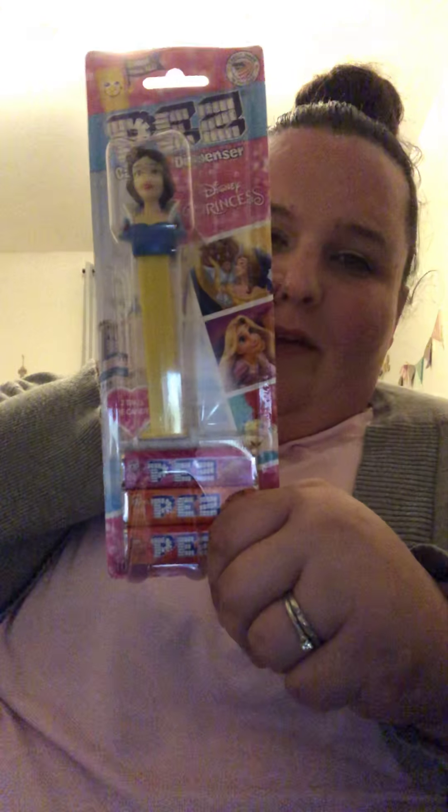This was a Target find after Valentine's when everything was 50-70% off. Snow White happens to be our favorite princess — she was actually Snow White last year for Halloween because she has dark hair and fair skin, so I always say she's my little Snow White. So this Snow White Pez was about a dollar something. Every year my kids get a Pez. I knew I needed one, so I picked it up. Also a clearance item from Walmart.